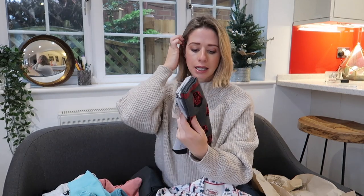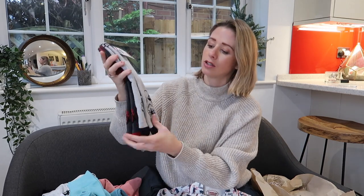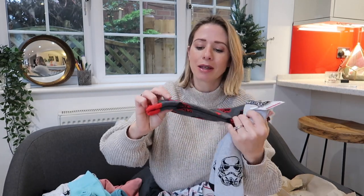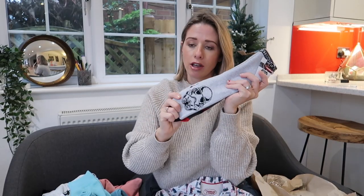I got the boys these little Star Wars sleep socks — these were £8 and you get two sets, so I'm going to take the tag off and give them one lot each. This maybe could be like a little stocking stuffer, but they've got little sticky pads on the bottom so they don't slip around, which is really good. And the boys absolutely love Star Wars so I know they're going to love those.